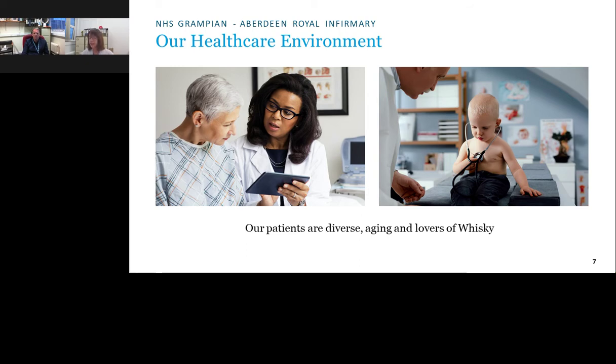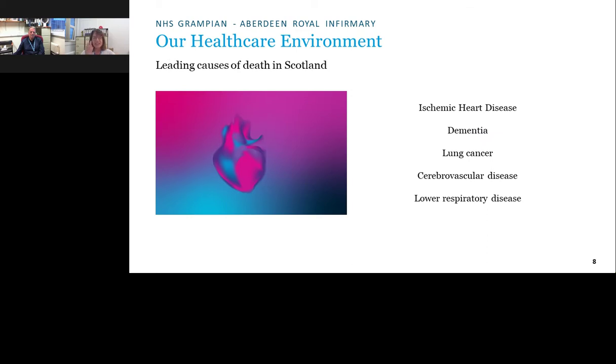Being in the northeast of Scotland, this is quite an affluent but diverse and ageing population. Scots are not particularly known for fitness and tend toward an obese demographic — they enjoy their food and a dram of whisky. This has resulted in significant disease burden in the region: heart disease, dementia, cerebrovascular disease, lower respiratory disease, and diabetes are all very common, and these represent the core healthcare challenges.